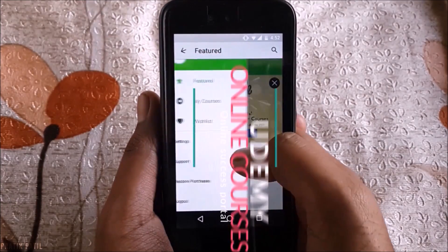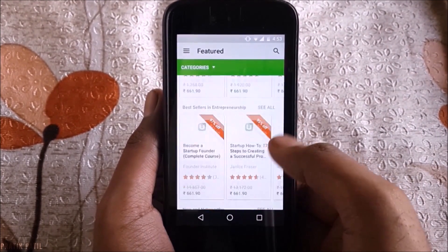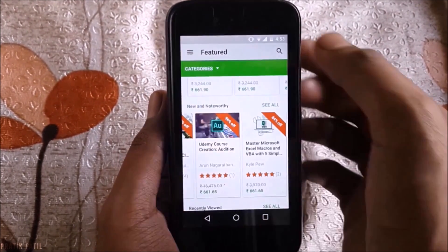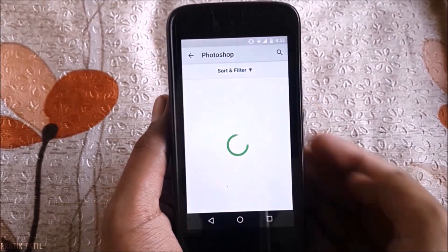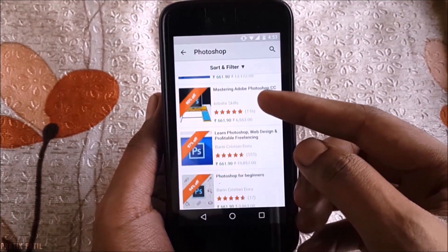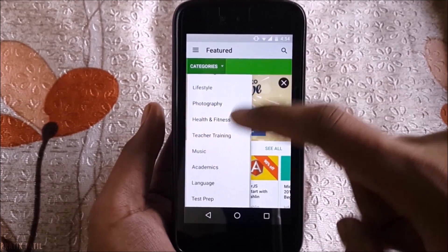Udemy. Is there anything you need to learn? Here's the app you need on your device at any cost. Whether it's programming, Photoshop, video editing, blogging, YouTubing, or increasing your social presence — there's no limit to what you can learn on this platform. This app has it all. Fun fact: I'll be sharing a few coupon codes soon, so make sure you subscribe.